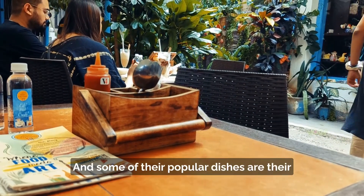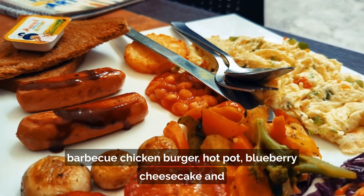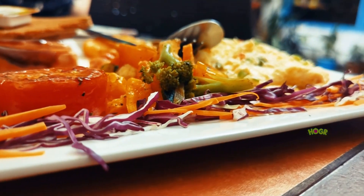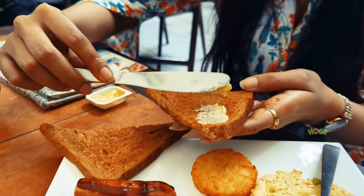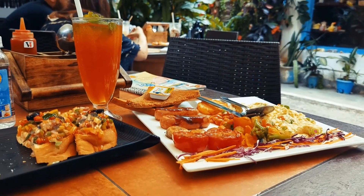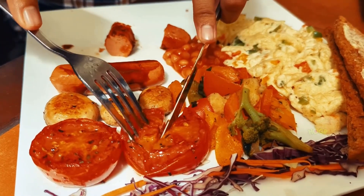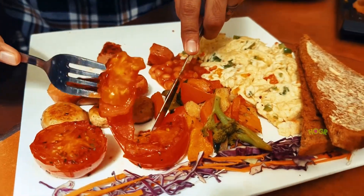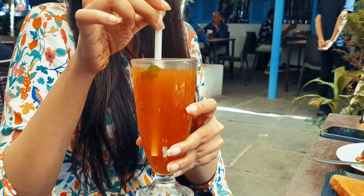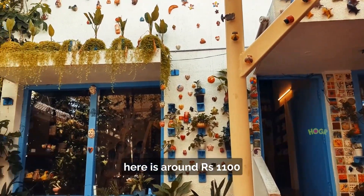Some of their popular dishes are their barbecue chicken burger, hot pot, blueberry cheesecake, and coffee — especially their mocha and latte. The average cost for two people here is around rupees 1100.